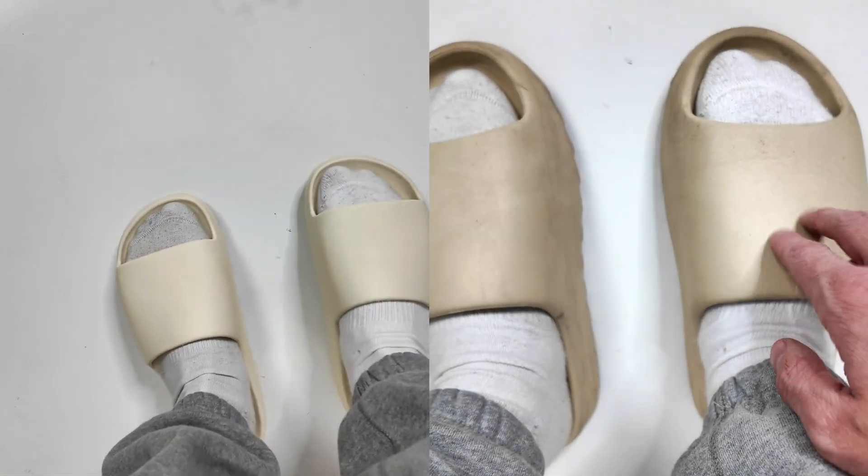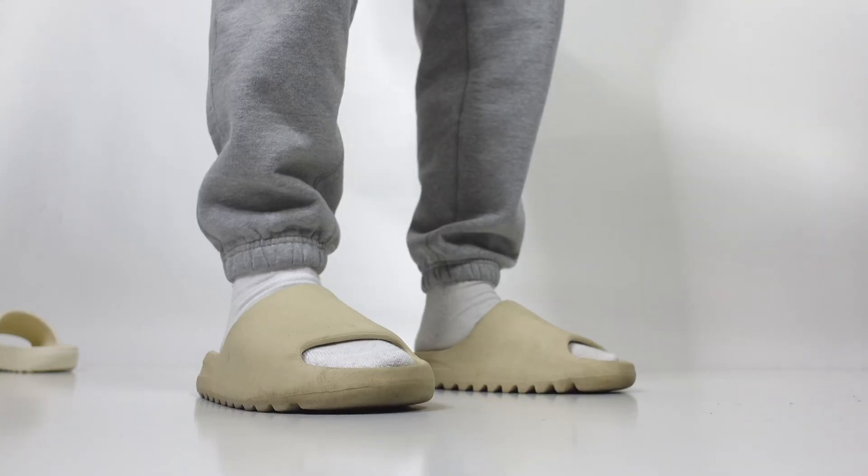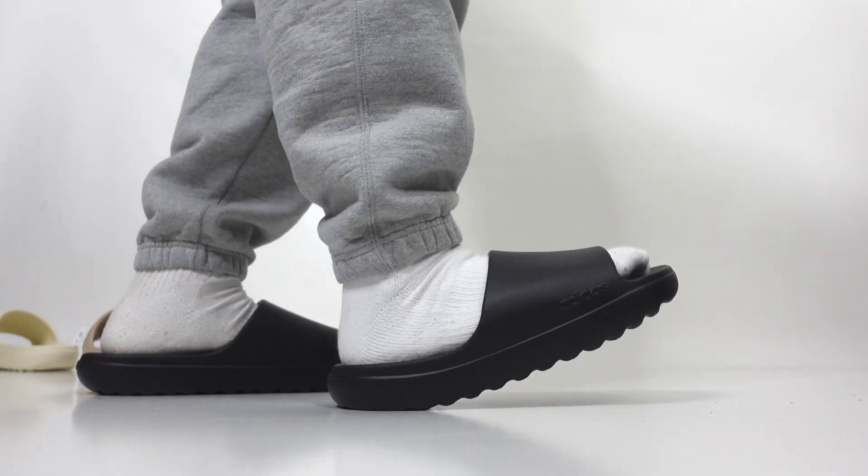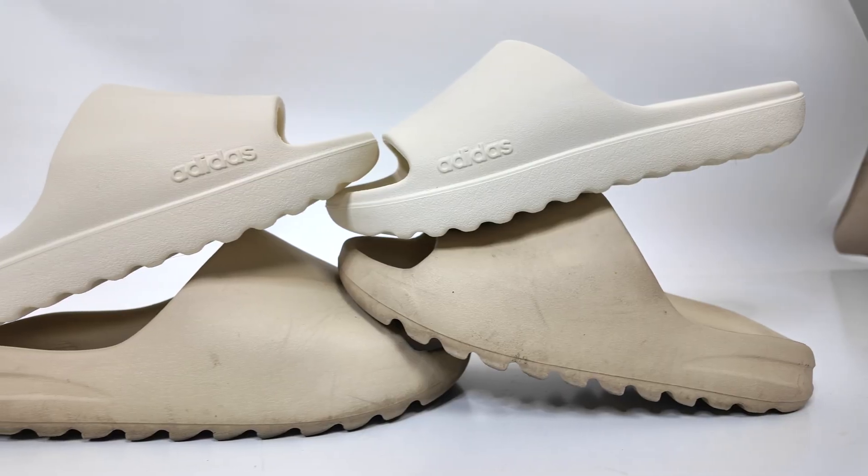The EVA foam on the Yeezy slide is a little bit softer, but not too much softer than what we get on this brand new Adilette Lumia slide — and I apologize for the likely incorrect pronunciation, it's either Lumia or Luma. But honestly, when it comes to comparing these two slides, the only big differences are the strap — much wider on the Yeezy slide, more narrow on the new adidas one.